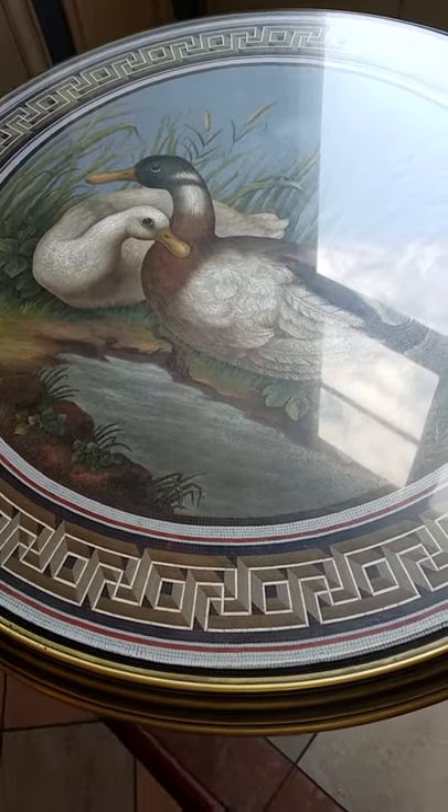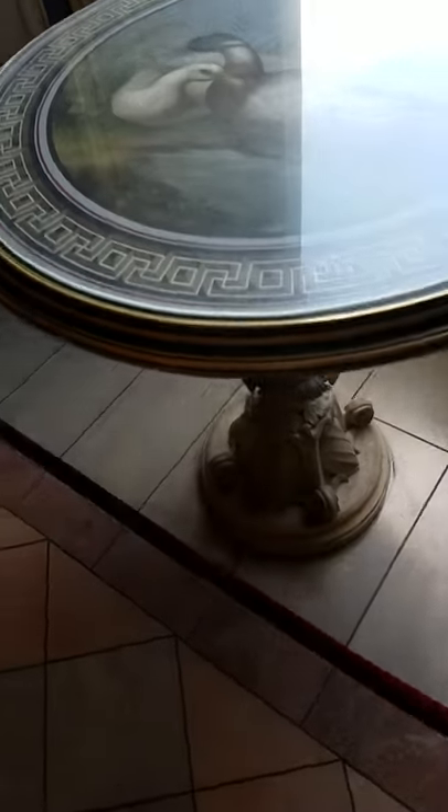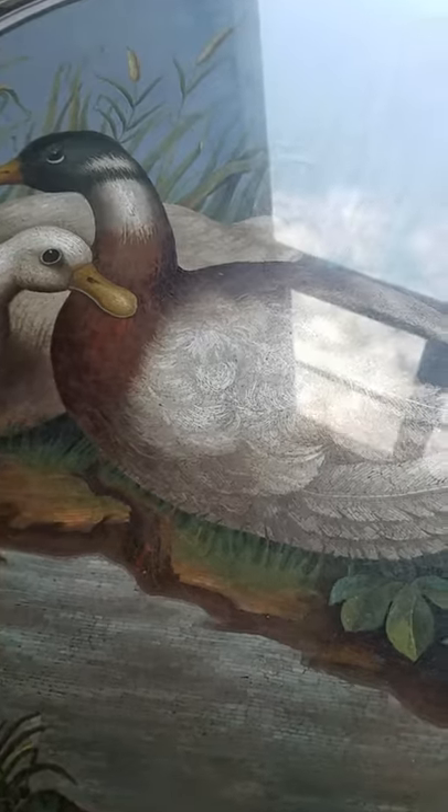This is pretty impressive — it's like a table or something along those lines. You think, oh, some ducks in a marsh, right? Until you get down and realize this is all made from tiny little pieces. It's a mosaic.